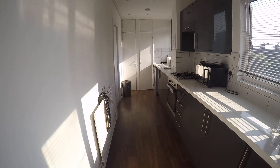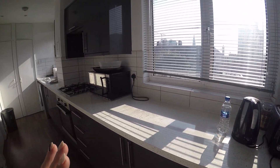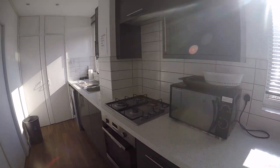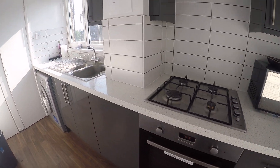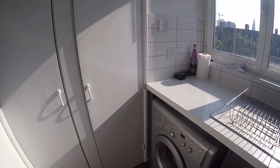And here we have the kitchen. The kitchen is fully equipped. In here we have a toaster, teapot, microwave. We also have an oven and washing machine, and it also has a dryer inside.